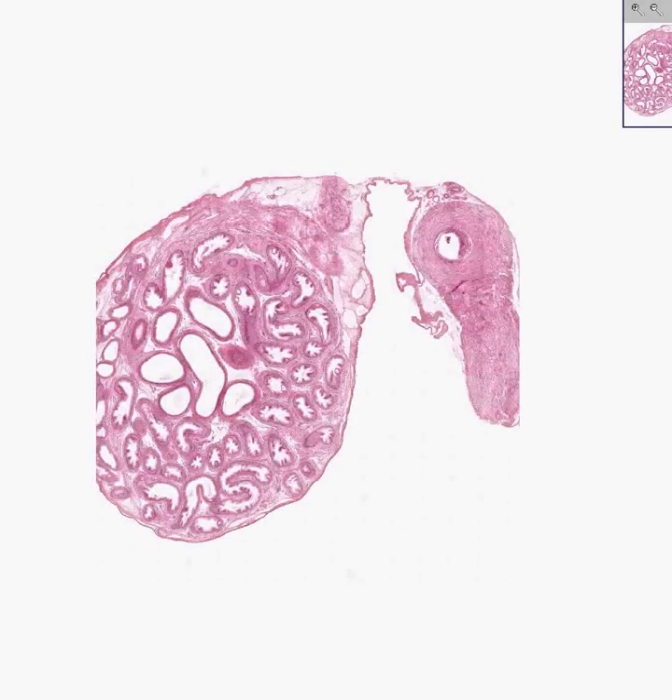The epididymis of the testis flaps over the end of the testis as a little appendage, and like the testis, it is lined with a tunica vaginalis as well. But in contrast to the testis, the epididymis has no spermatogenesis.